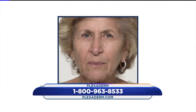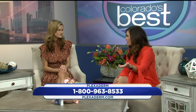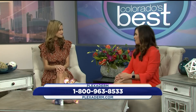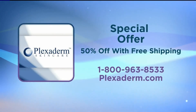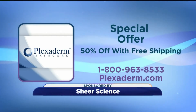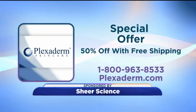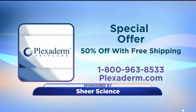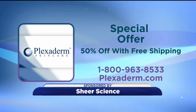This is such a great product. You've seen the before and afters and the video, but you've got to try it for yourself to really see those results — you're really in for a treat. We've all wasted money on beauty products that just didn't work. This one does — you can see it in the pictures and the videos. Right now all viewers can get Plexiderm for up to 50% off with free shipping. Order yours by going to Plexiderm.com or give them a call at 1-800-963-8533.